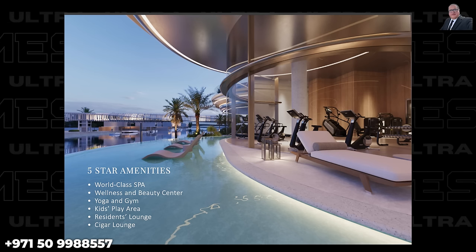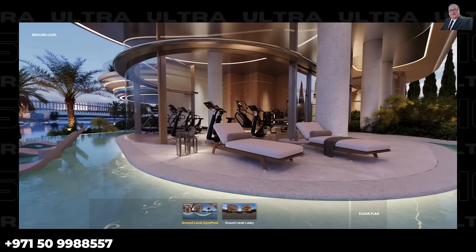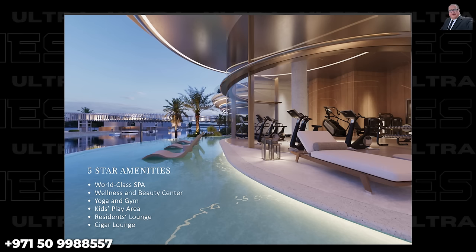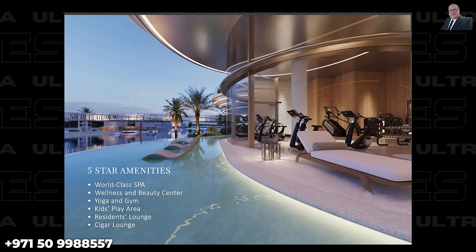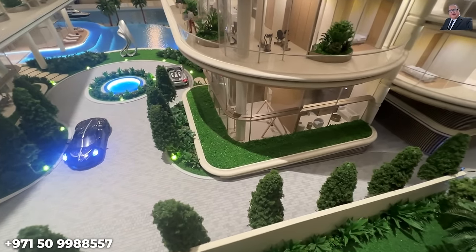The amenities include a residents' infinity pool, a wellness spa and beauty center, a yoga room and gym in each building — meaning only six residences share a gym and yoga room. There is a kids' play area in each building, making it very family-friendly. Residents can walk around the canal or children can ride scooters along it. There is also a residence lounge and a cigar lounge, exclusive to residents.